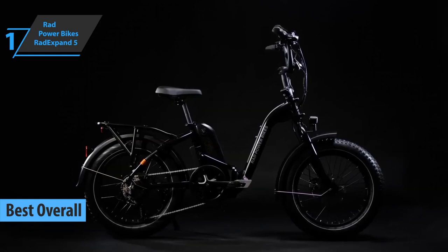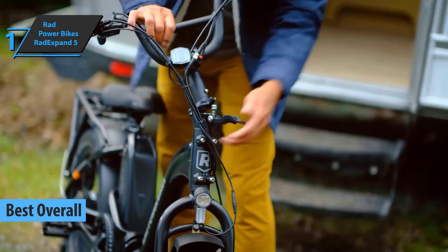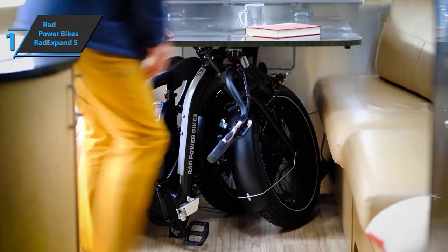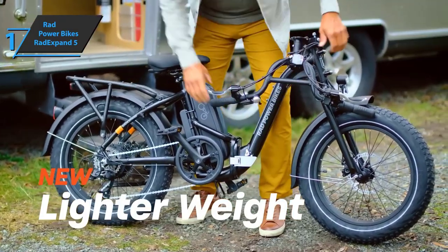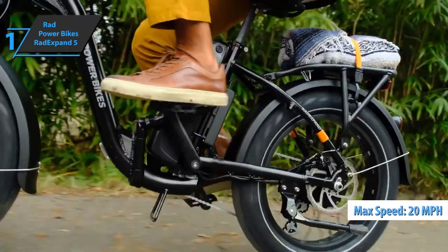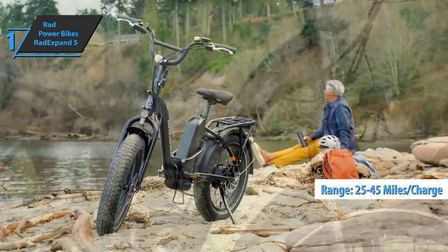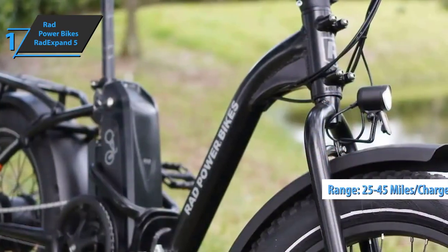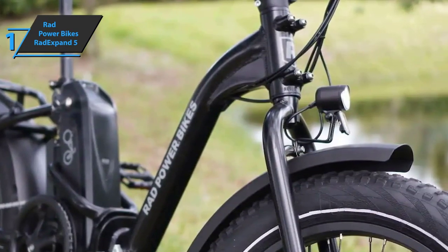Gold medal and the title of best overall foldable electric bike on the market in 2022 goes to the Rad Power Bikes Rad Expand 5. This model offers enormous utility in a package that is more suitable for anyone who regularly transports their e-bike or needs to fold it in a narrow space. The Rad Expand 5 brings the same Rad performance we know and love, with 20 miles per hour via throttle or pedal assist, and 25 to 45 miles of range per charge — plenty for most everyday riders.